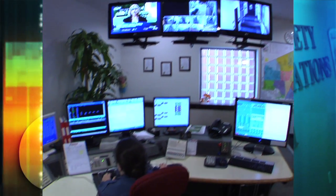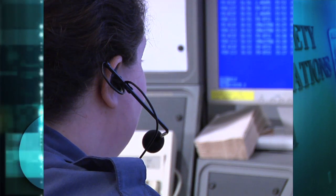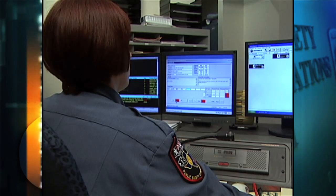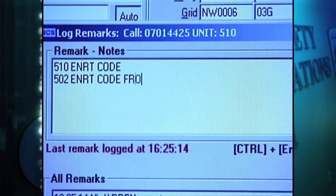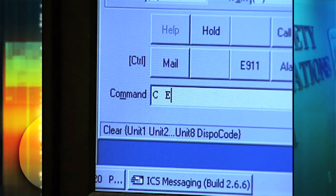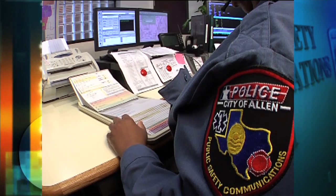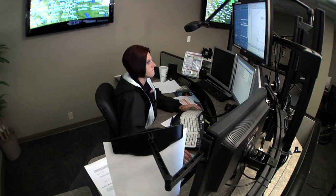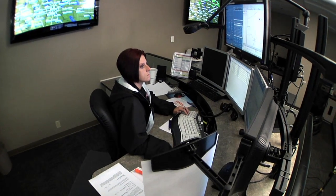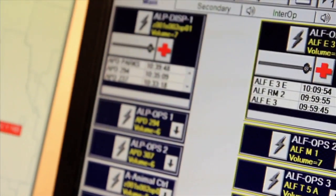Under the previous system, a person would receive the 911 call and be trying to do three things simultaneously: talk to the caller, start alerting the fire stations, and talk over the radio to the firefighters to tell them what was going on and where, while also flipping through flip charts to give pre-arrival instructions to bystanders on how to help before we get there. Now, because the system is automated, as soon as key information is entered by the dispatcher, it automatically sends that information and alerts the firefighters in the stations, starting that process sooner.